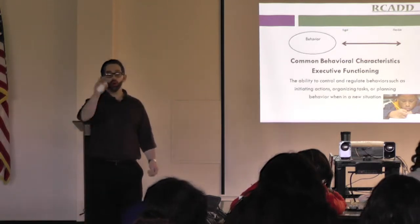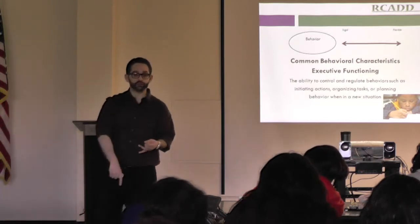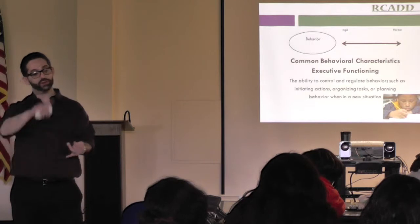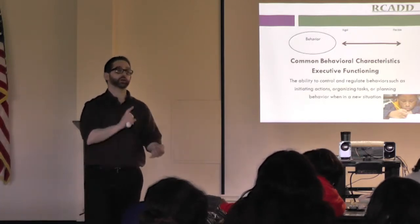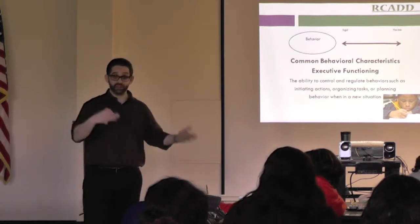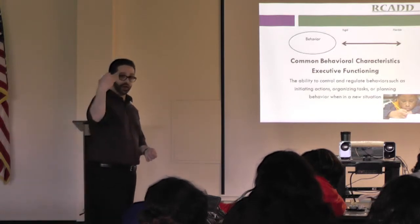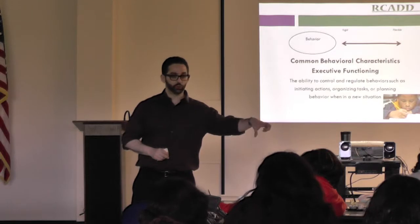Executive functioning is what you do every morning when you wake up and you get dressed and you take a shower and you get your kid up and you get your kid showered and you make breakfast and you get your kid on the bus and then you get on the train or you get in your car and get to work. That's all executive functioning.